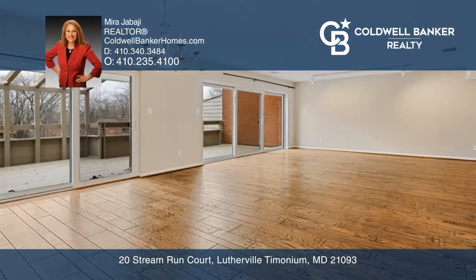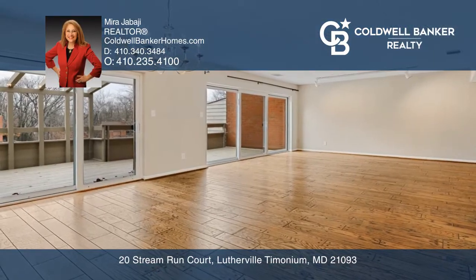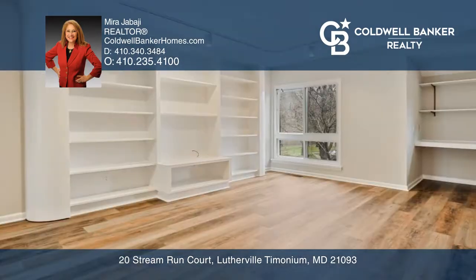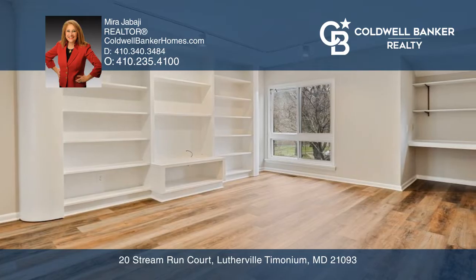This updated townhouse features gleaming hardwood floors and a beautiful kitchen with granite countertops, stainless steel appliances, and a wine refrigerator. The family room has a vaulted ceiling and wood-burning fireplace.